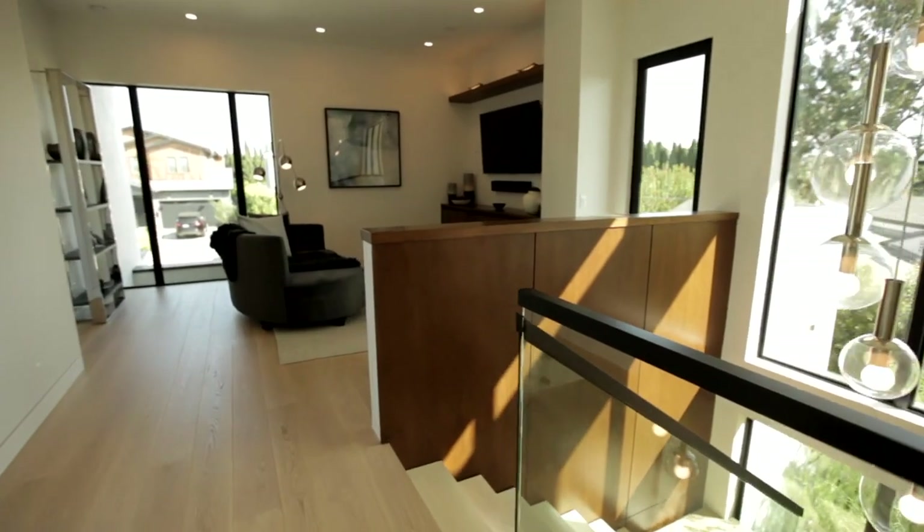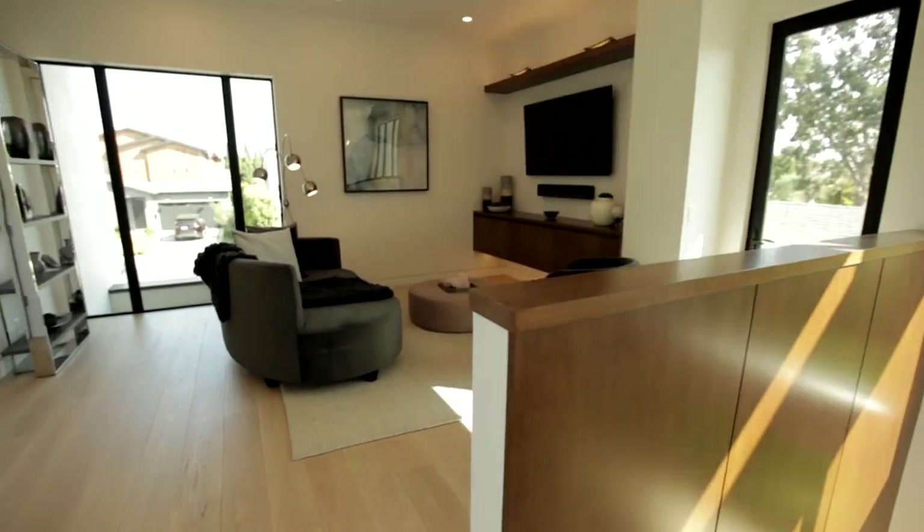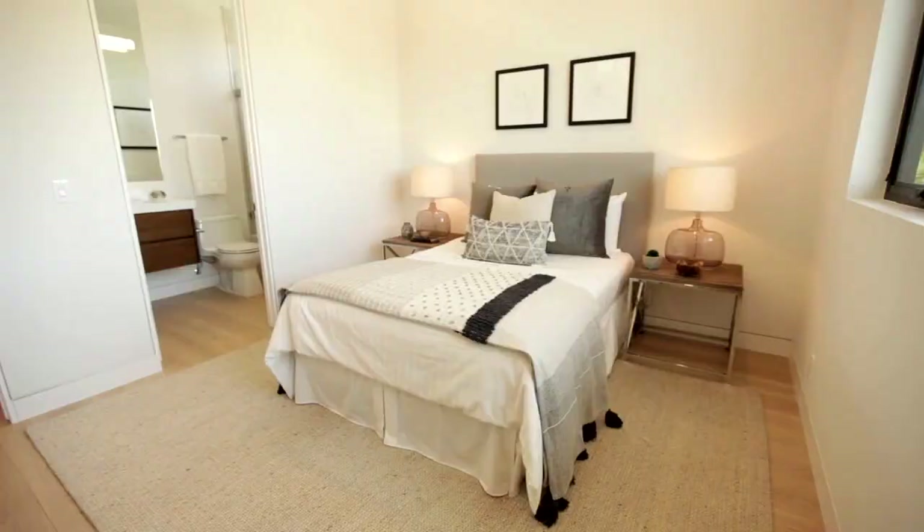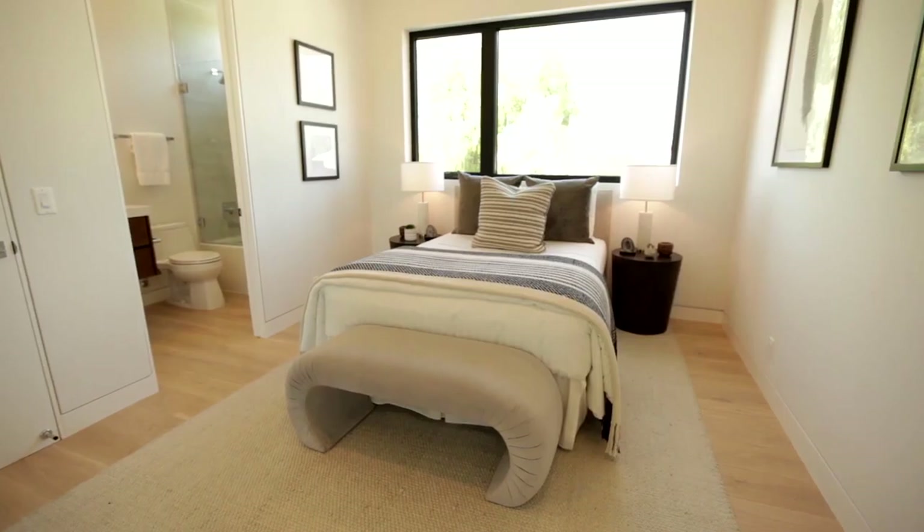Ascend the floating steel and white oak staircase beneath a grand chandelier to the upstairs den with access to a wraparound front-facing deck, private second-floor terrace, and two bright and beautiful en-suite bedrooms.